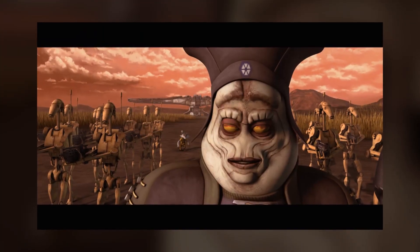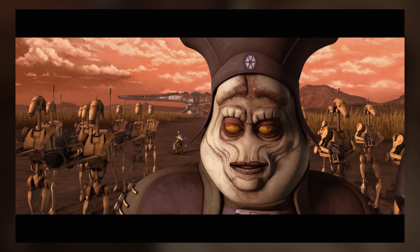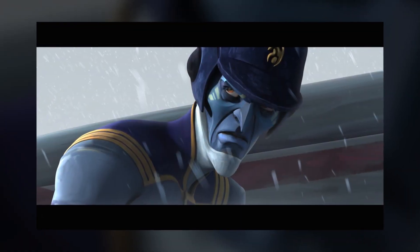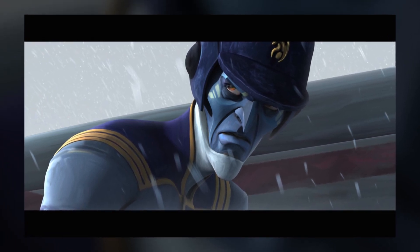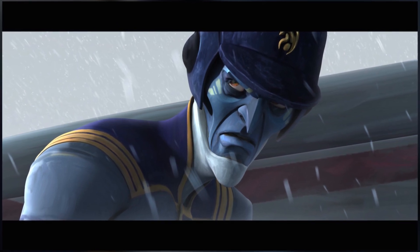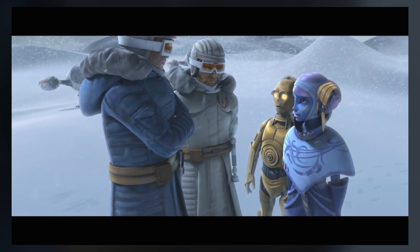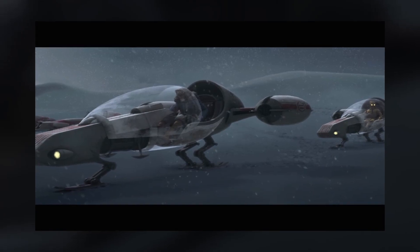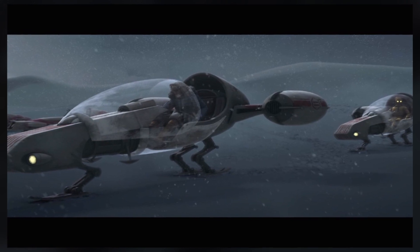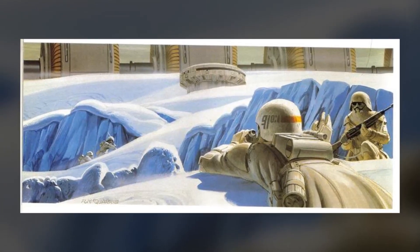In Defenders of Peace, General Lok Durd is voiced by George Takei, making him the first star of Star Trek to accept an on-screen role for Star Wars. In Trespass, Chairman Cho mentions the Convention of Civilized Systems, the first identification of that specific Bill of Rights in Star Wars. Anakin calls Riyo Chuchi 'most impressive,' echoing the same statement he makes about Luke Skywalker on Cloud City. Threepio can be seen piloting his own speeder — rare, but he drove the landspeeder on Tatooine as well. The designs for cold weather clones are very reminiscent of the concept art for Imperial Snowtroopers.